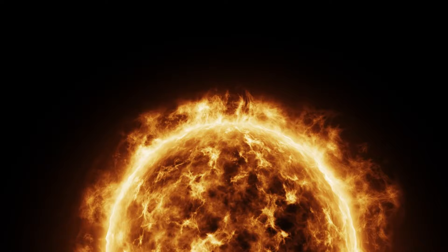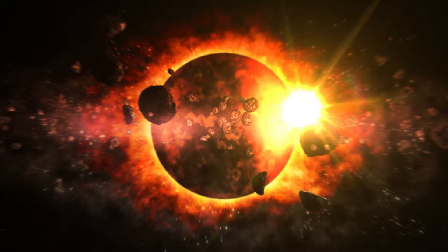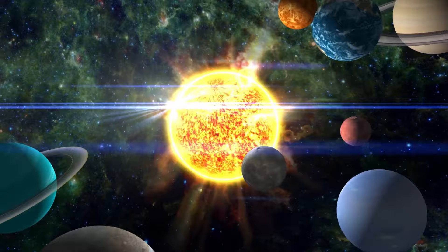Today, we're diving into the sun, the central powerhouse of our solar system. This massive ball of burning gases is crucial for life on Earth, providing light and heat. Let's explore the sun's immense size, its role in keeping our planet alive, and the fascinating science behind its radiant energy.